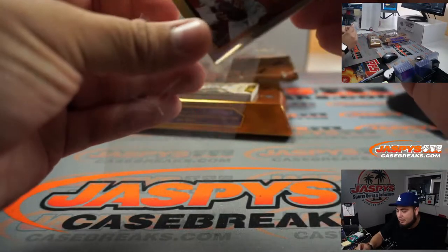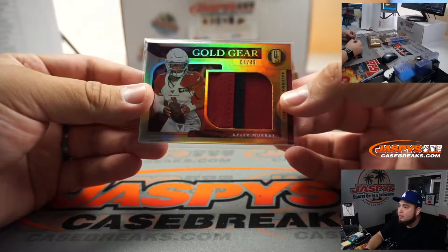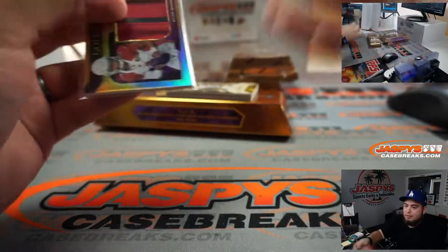Little Kyler Murray — nice little patch right here, four out of 49. Look at that, it's a new day brother. There's a nice little two-color patch Kyler Murray. It's a new day.